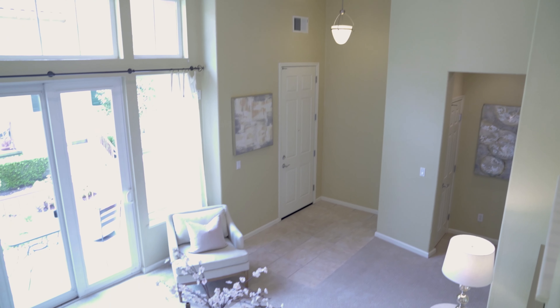You will love biking and walking around this gorgeous neighborhood, but you're going to want to see the interior of this home. It features 3 bedrooms, 2.5 baths, and 1,716 square feet of living space. Let me show you around.